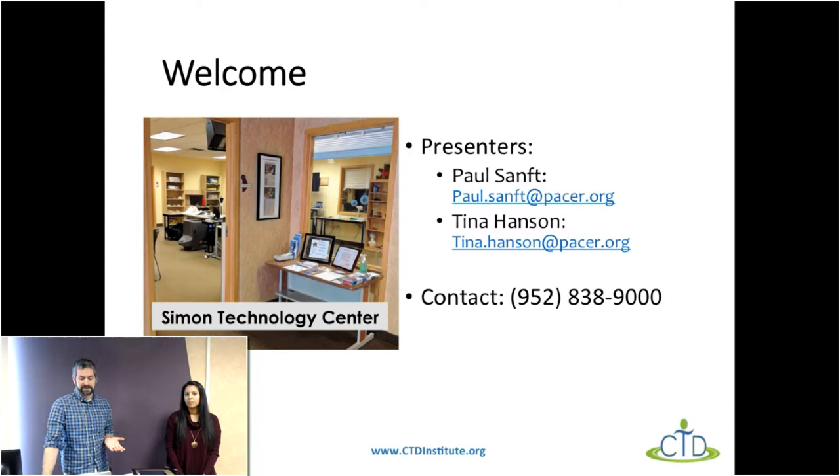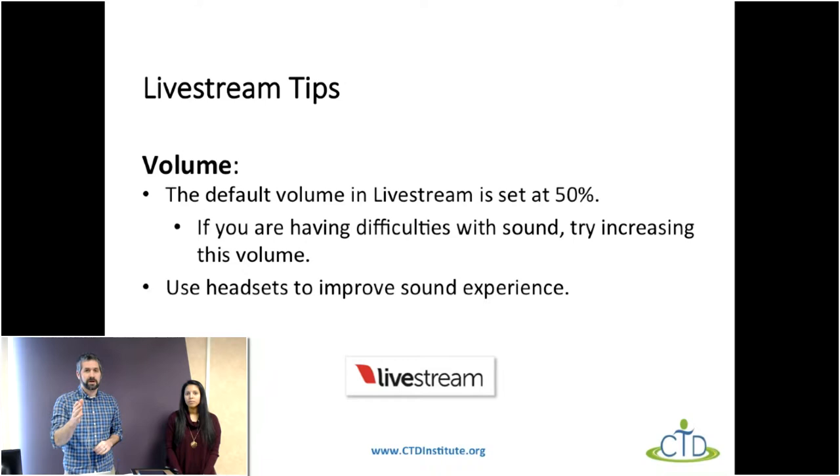First off, the Simon Technology Center is a part of PACER Center. It's where we both work. We have our contact information there. If you're listening in headphones, you can actually have a much better experience that way than just listening with speakers. Also, live stream sets their volume to default at 50%, so if you find the volume within the live stream window, you can bump that up if you're having a tough time hearing us.